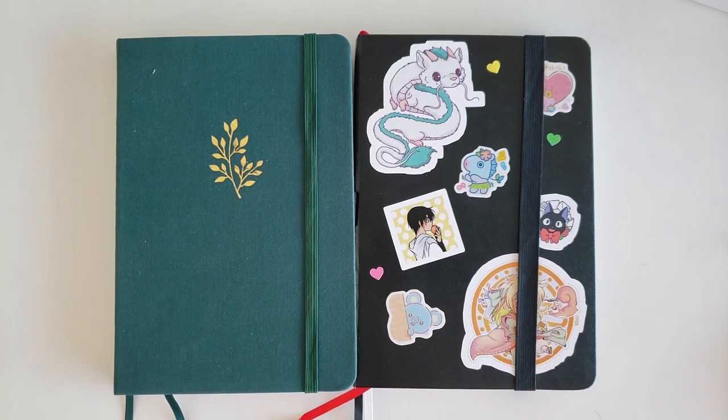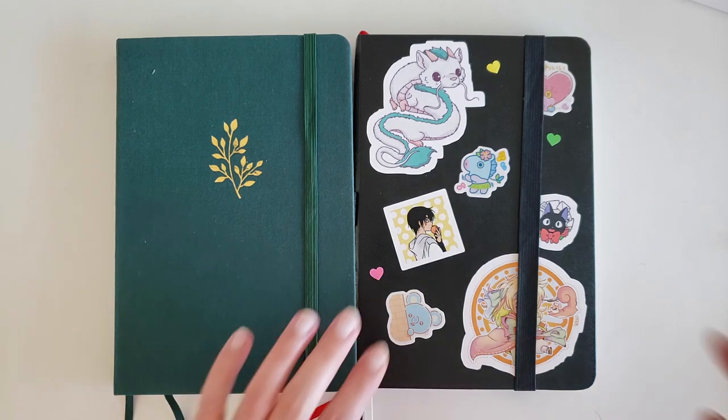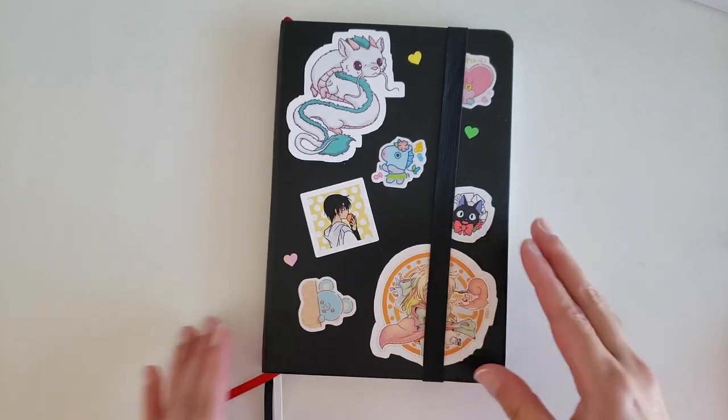Hi friends! Today I thought we could go over my 2021 reading journal and bullet journal. So let's start with the reading journal.